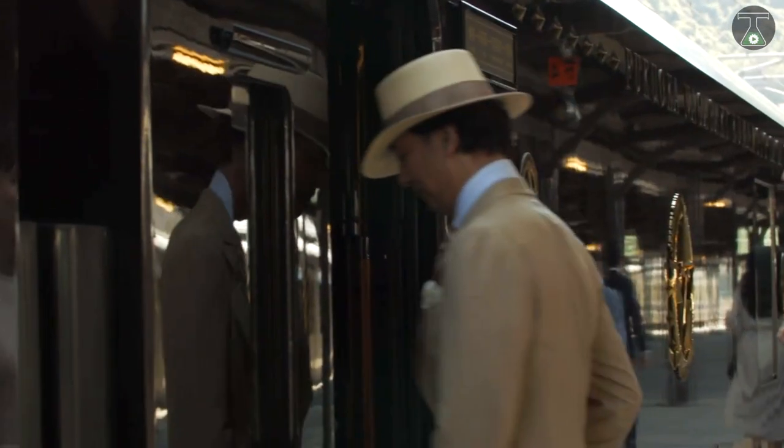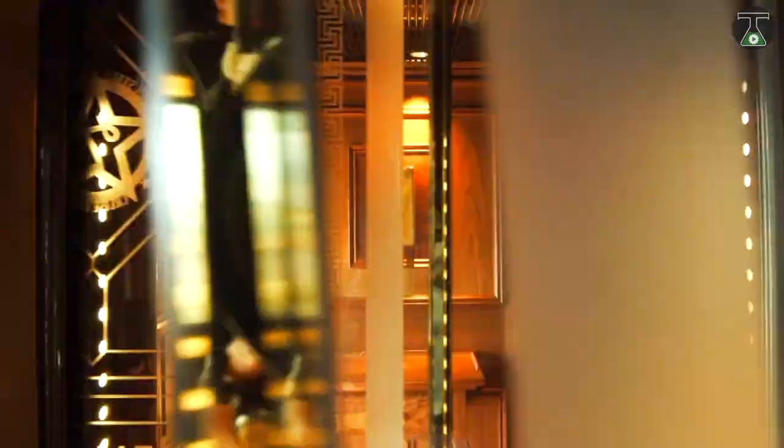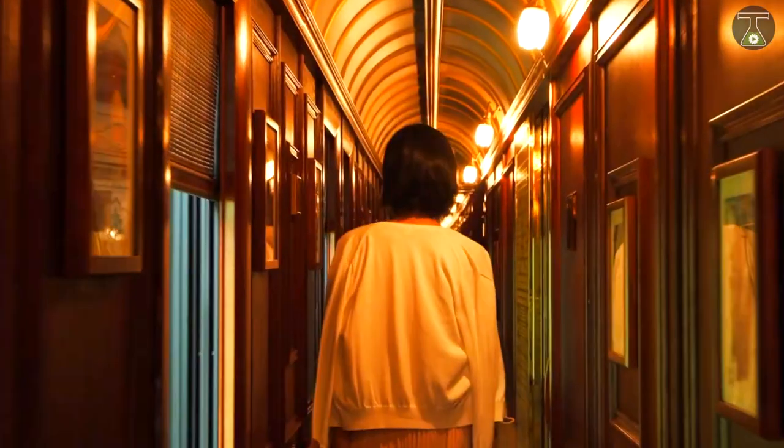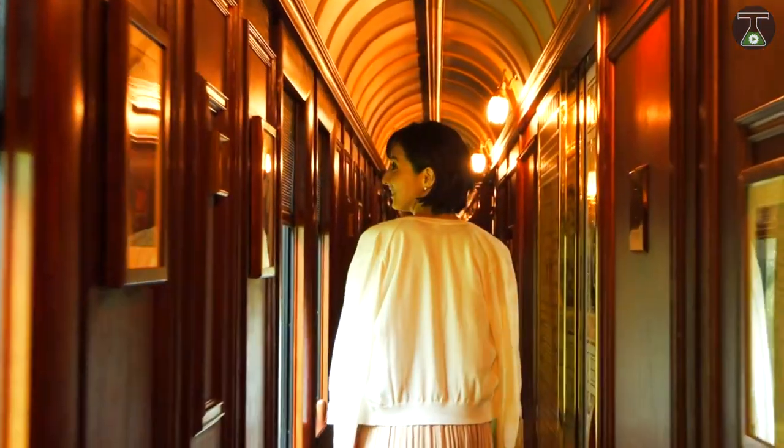As you've probably already guessed, today we'll be talking about the famous Nanasubushi and why it is rapidly becoming the best excursion train in Kyushu.